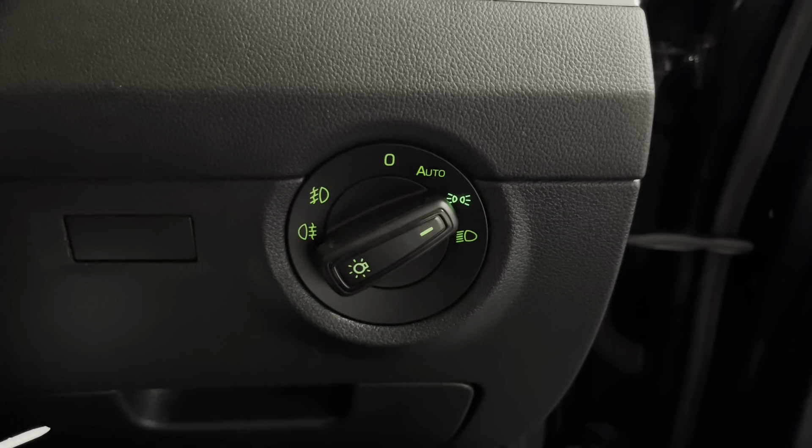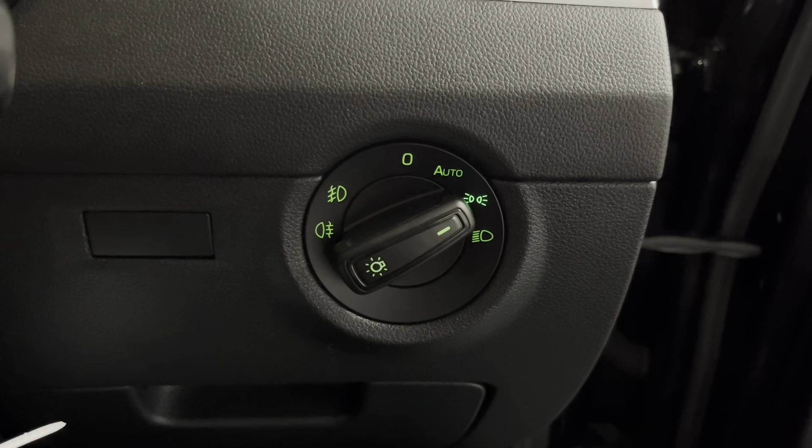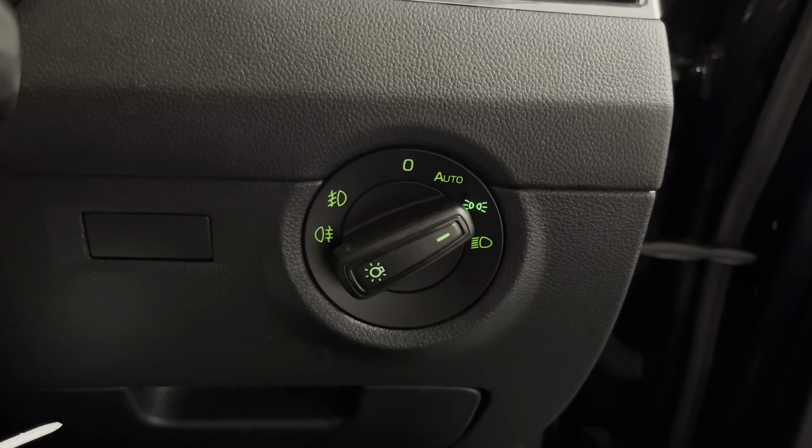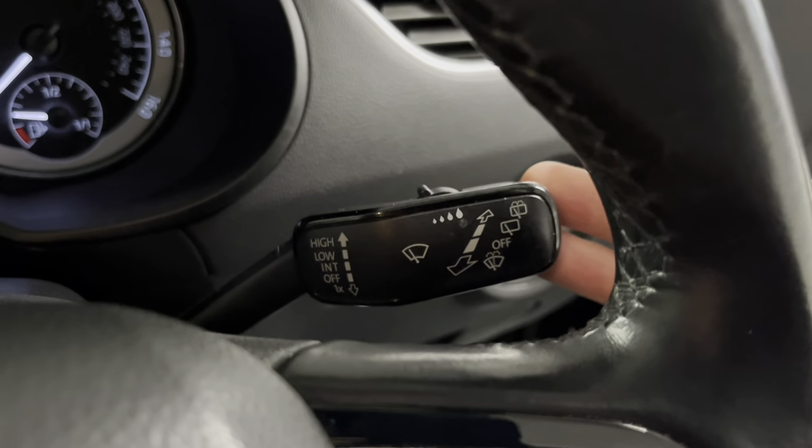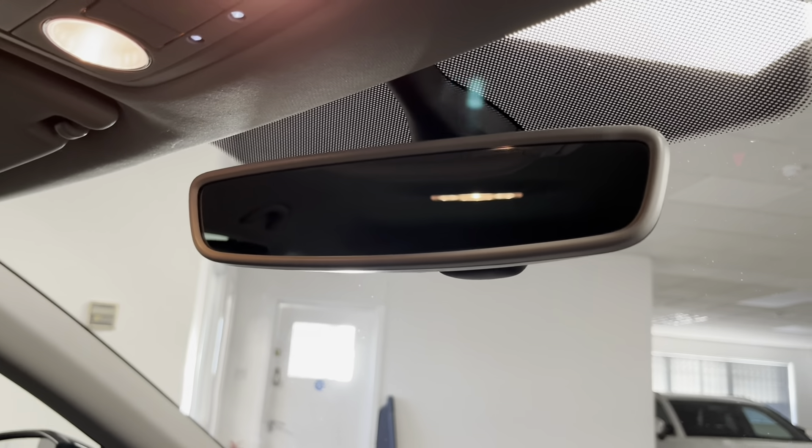We've got automatic LED headlights with LED daytime running lights, a front and rear fog light, and a rain sensor so you can change the sensitivity of the windscreen wipers which are also automatic. Then you've got an auto-dimming rear view mirror as well.